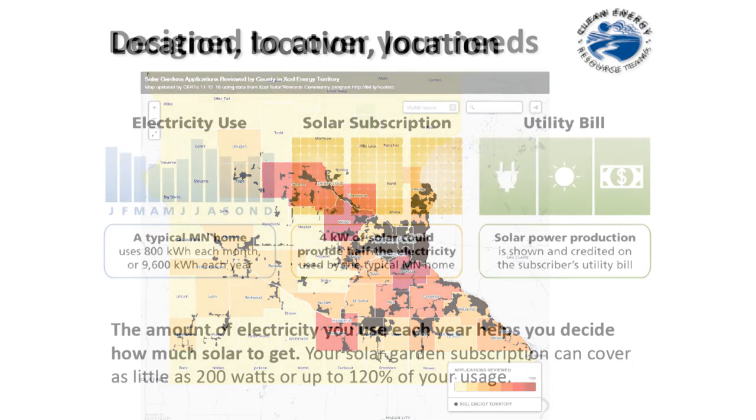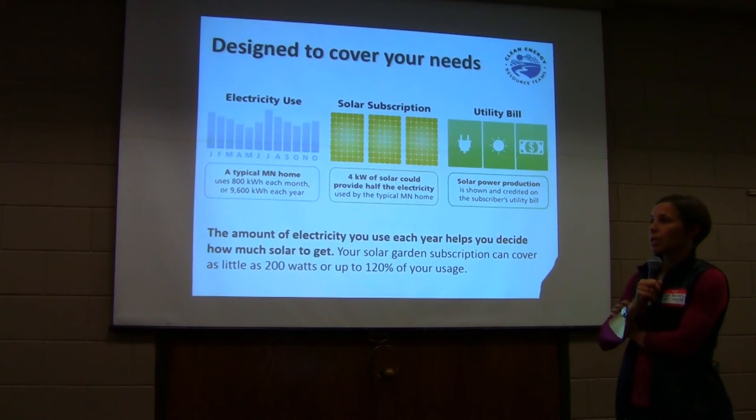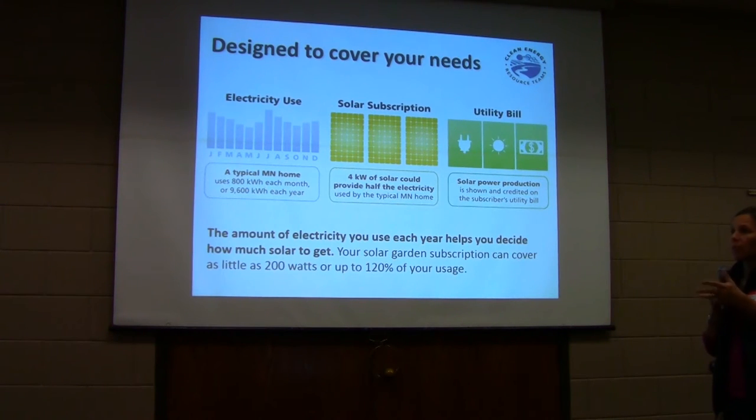The rationale behind the county restriction was that these were meant to be community-based systems — people would want to be able to bike by them or drive by them and see them in their community. Someone also noted it's about distributed power — it is absolutely more complicated and beneficial to the grid to have it dispersed around.